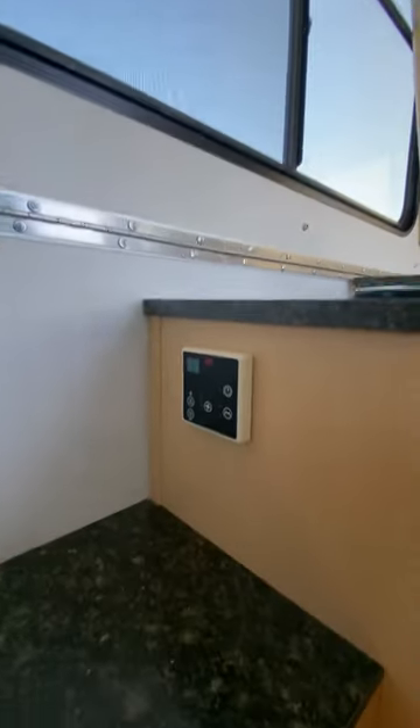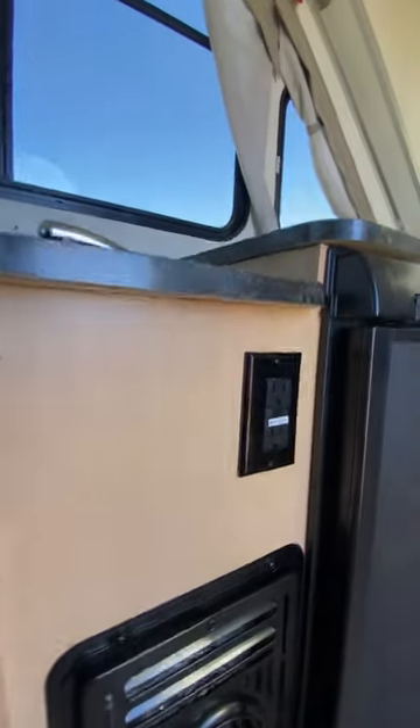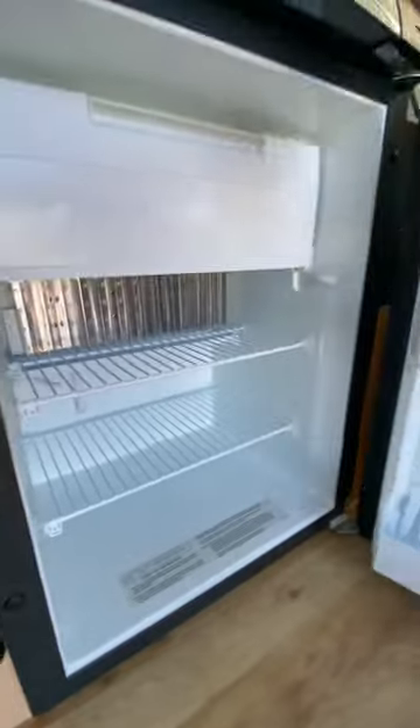There's our thermostat for the AC and a thermostat for the heater. There's our galley controls for the water heater and also the water pump. 120-volt outlet. There's our furnace and propane refrigerator.